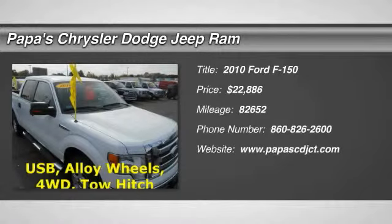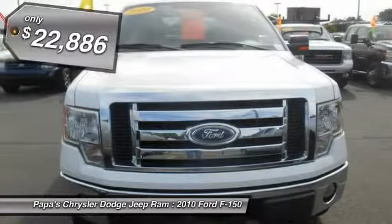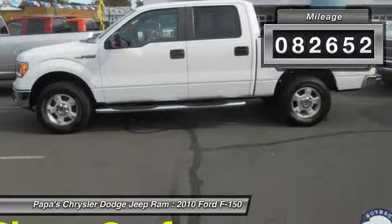The 2010 Ford F-150. A Ford F-150 knows how to handle any situation. It's built to follow orders, no whining, and is priced below $25,000. This vehicle has less than 85,000 miles.